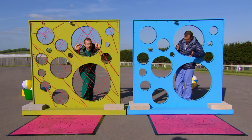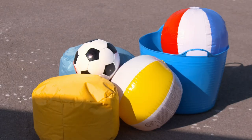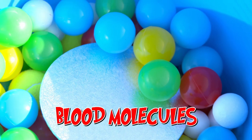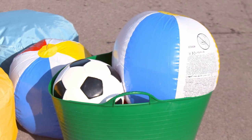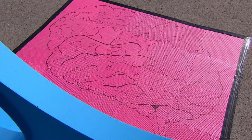My blood vessel wall doesn't have a blood-brain barrier — what's going to happen to my brain? Chris and I each have a bucket of balls. They represent blood molecules carrying good stuff like oxygen and glucose, and some nasty stuff like bacteria and viruses. We have one minute to push the molecules through our blood vessel walls into our brains.